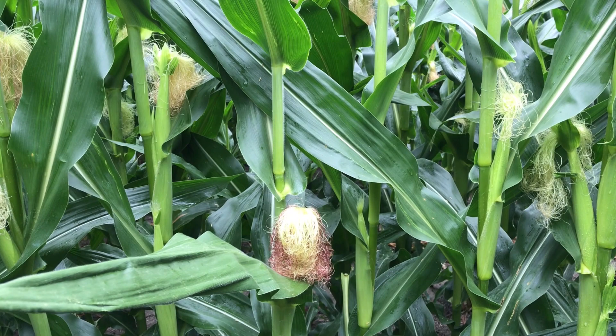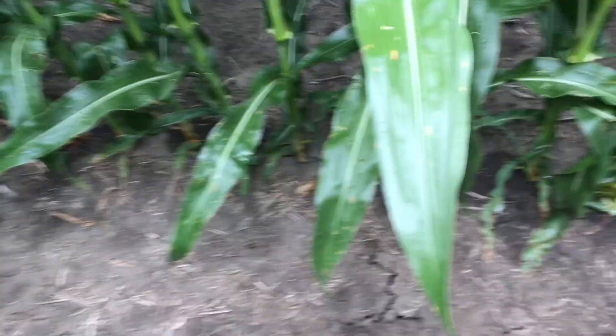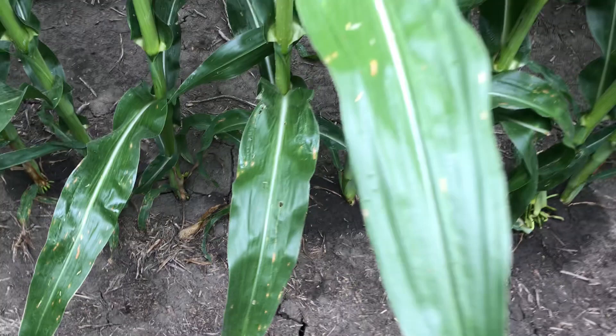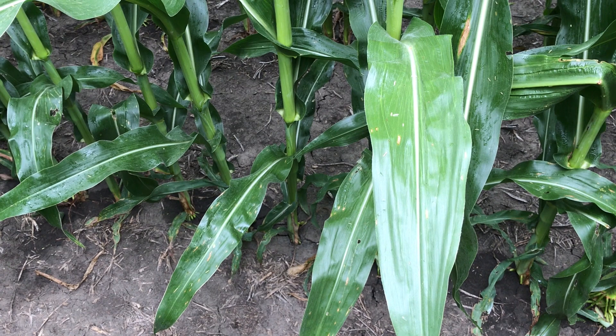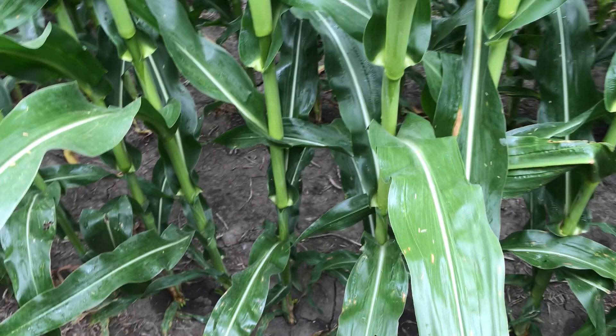We are seeing a little bit of gray. As we look lower in the canopy, we can see some small lesions of gray on these corn plants — but nothing that would justify treatment for gray leaf spot alone at this point. With our forecast of high 90s or even 100 degrees and some chances of rain, it's likely going to be a little bit humid, which are ideal conditions for gray leaf spot development.